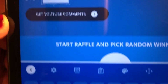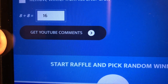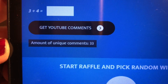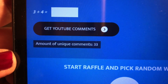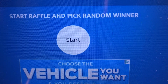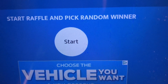We all know eight and eight, and then we get the YouTube comments. It says the amount of unique comments for this particular giveaway was 33. Here's the fun part.